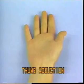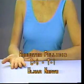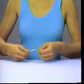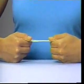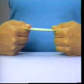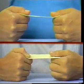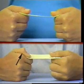Thumb Adduction: adductor pollicis, C8, T1, ulnar nerve. Instruct the patient to hold a piece of paper with both hands between the thumb opposed to the radial side of the proximal phalanx of the index finger and to pull the hands apart. Weakness of the adductor pollicis is manifest by flexion of the interphalangeal joint of the thumb, and this is called Froment's sign.